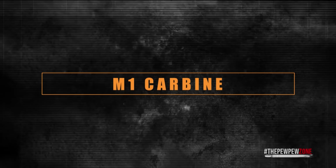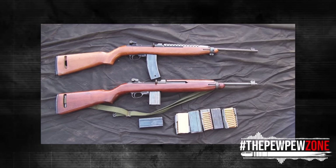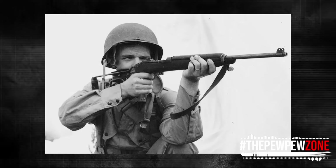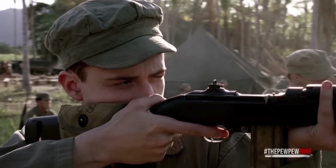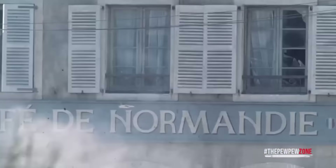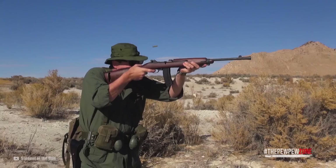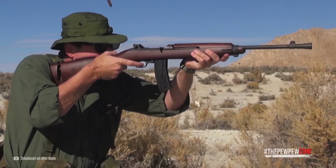M1 Carbine. We cannot talk about the M1 Garand without mentioning the M1 Carbine. Unlike the M1 Garand, the M1 Carbine was issued to support personnel such as truck drivers, radio operators, and artillery crews. While it did not see much action in the Second World War, it got some action in Korea and Vietnam, and was eventually phased out into the hands of gun collectors. It's chambered in the .30 Carbine cartridge, which can be tricky to find today, but it remains popular among hunters and firearm enthusiasts since the rifle is light, affordable, and packs a light recoil.